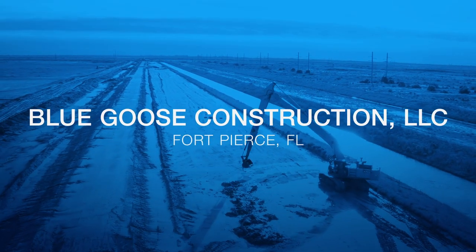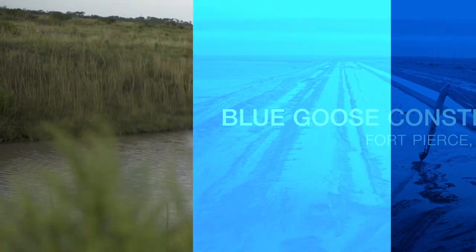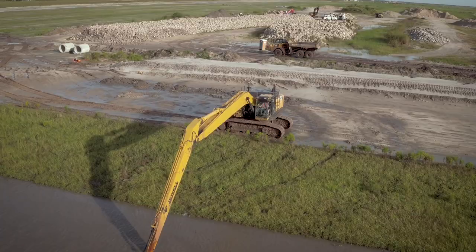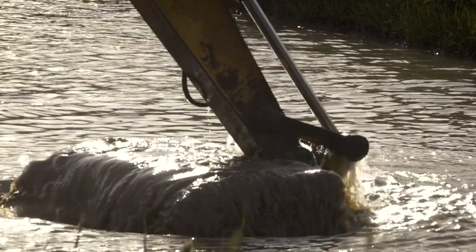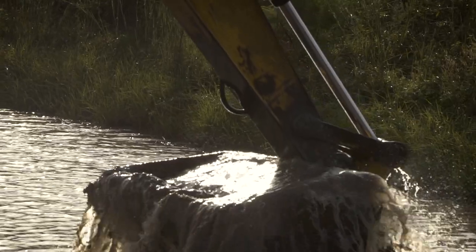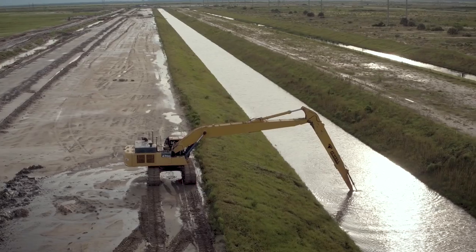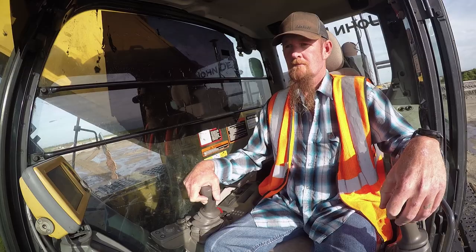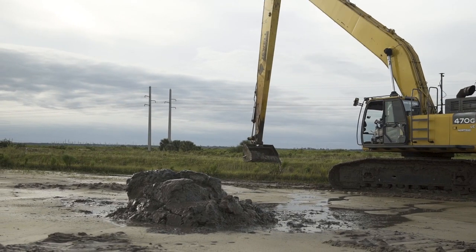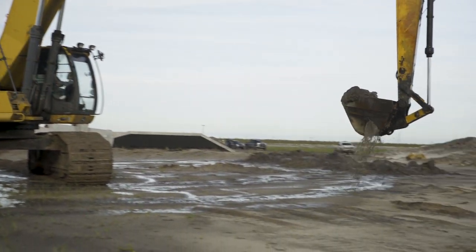On this project, the biggest benefit for us is the underwater applications. We have several miles of canals that need to be within two tenths to a tenth of tolerance. Having the ability to get underwater and cut grade to that tolerance with no hesitation is a huge benefit for us. You can put that bucket underwater and see exactly where it's at, know exactly what depth you're digging — that way you're not over-cutting anything, you're not pulling too much material out.